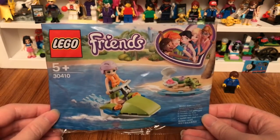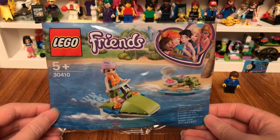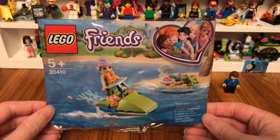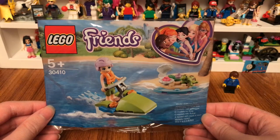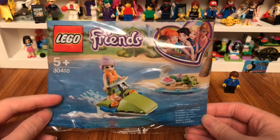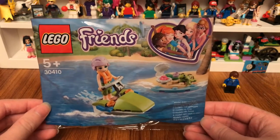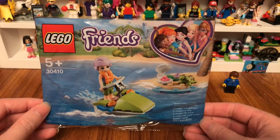Hi guys, it's MrTed1998 and today I'll be reviewing this Lego Friends Mia's Jet Ski Set that came out of this poly bag that I got at Legoland Windsor.